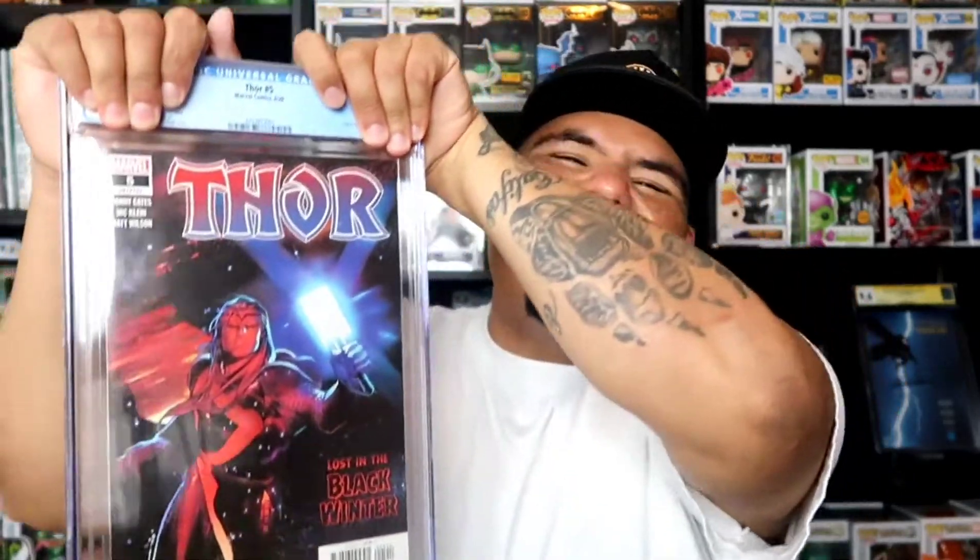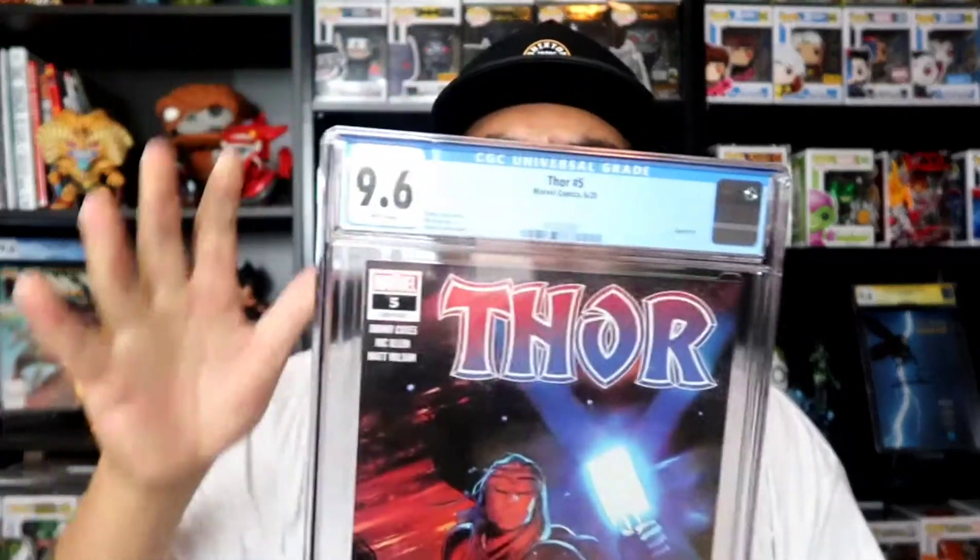This is Thor number 5, the first appearance of Black Winter. Anything that Donny Cates touches is fire — everybody wants it. Hopefully I get a 9.8 on this one; this comic book was fresh, it has to be a 9.8. Here goes nothing... Oh, I got a 9.6. Really? Wow. That sucks. It is alright, it's a 9.6.